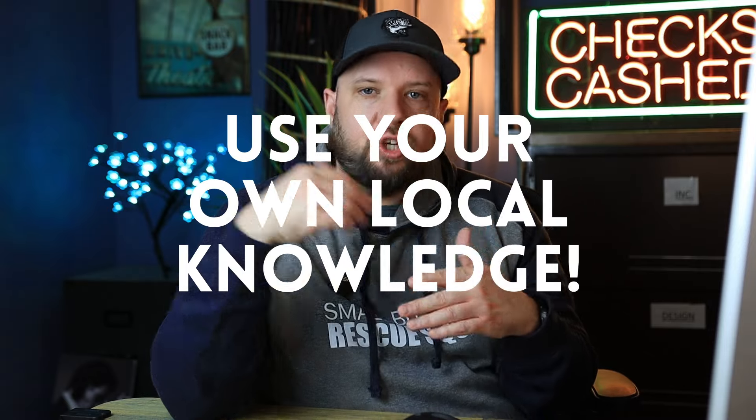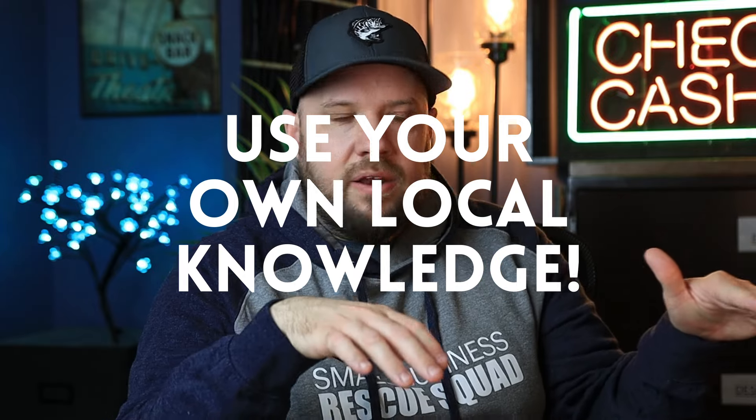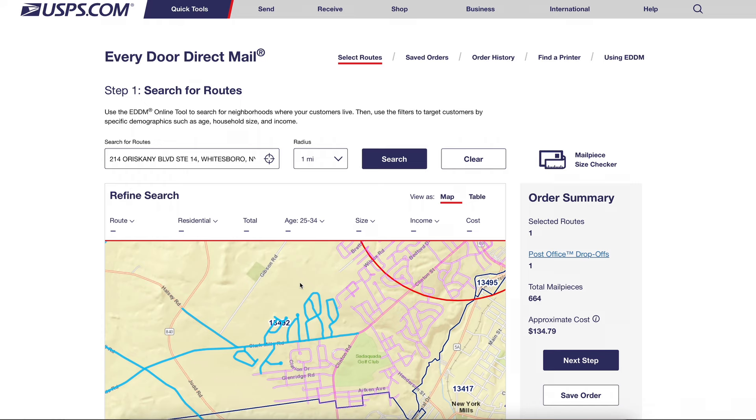You can look at those routes, select them, and then view them on the map. I selected one a couple rows below the top and looked at it on the map. I know this area — which brings me to another point: use your own local knowledge. You should have some idea of the area you're targeting. Look at it and say, okay, these are great neighborhoods. These are developments where you have suburbia, the bigger houses — perfect if you're doing lawn services, remodeling, boutiques, retail.